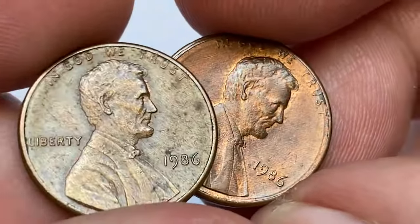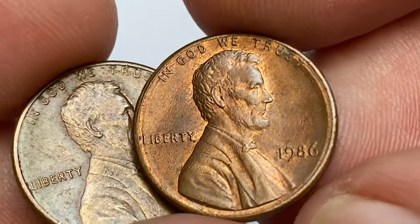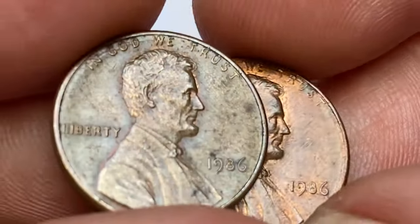Circulated 1986 specimens are worth face value. So without much ado, let's find out how valuable they can be in uncirculated grades.